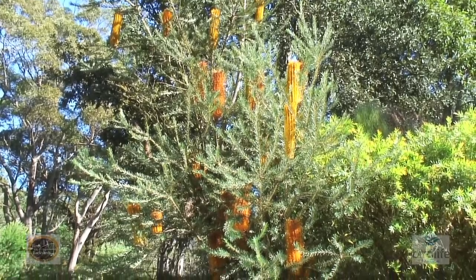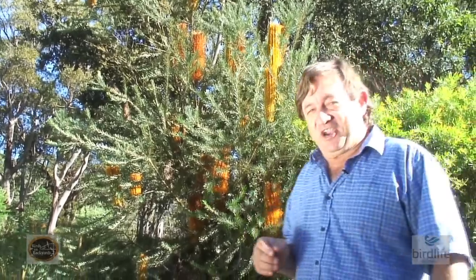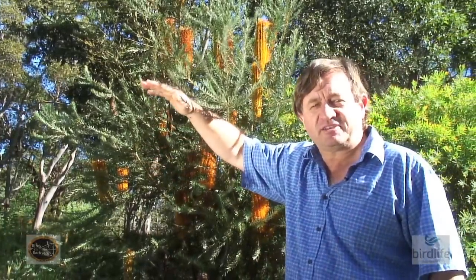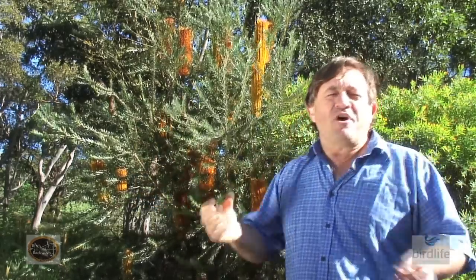But if you've got a smaller garden, there's actually a dwarf cultivar called Little Eric and it only grows to about 1.5 to 2 metres tall by less than a metre wide. So it's perfect for bringing those beautiful little honey-eating birds right into a courtyard garden in suburbia.